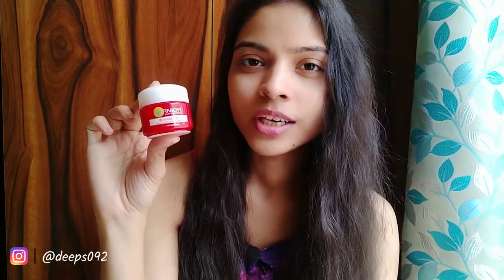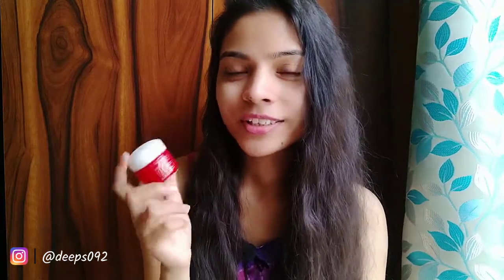First of all, I'll talk about the most important thing, which is price and quantity. I'll open it and show you. In this packaging, the cream comes in packaging which seems very cute. The price is Rs. 159, so it's a bit expensive. The quantity is 18 grams — it's good because it has less quantity so the bottle doesn't look very big.